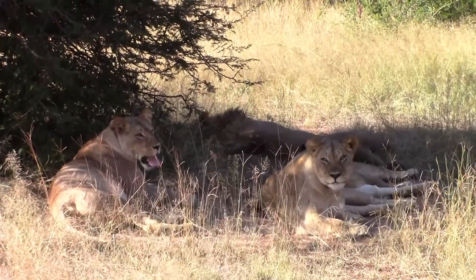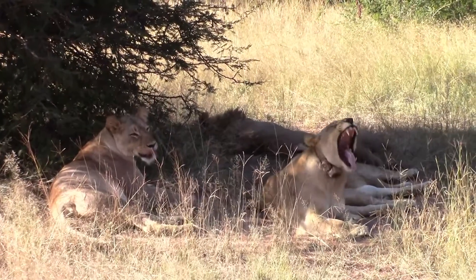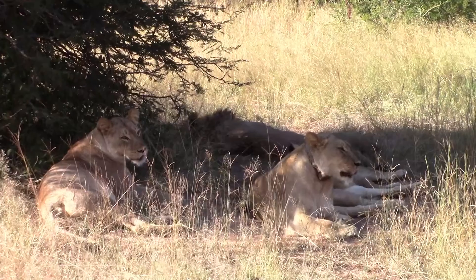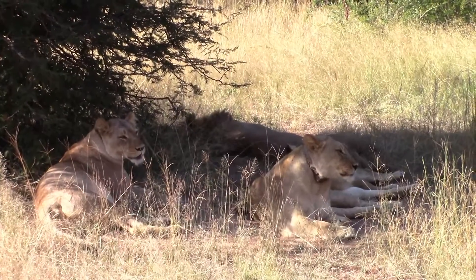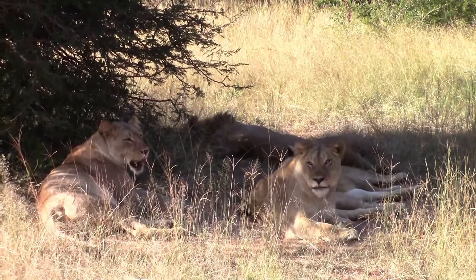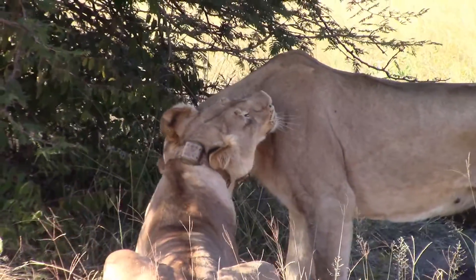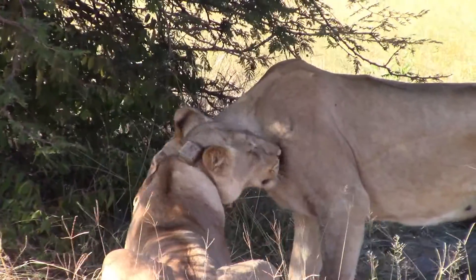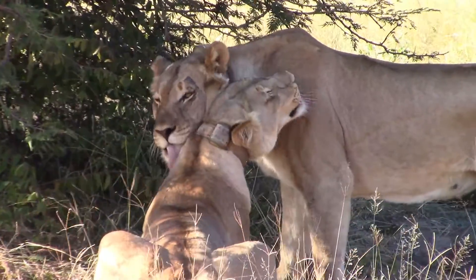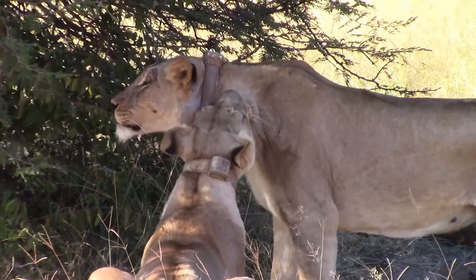This is one of the fewer water sources in this part of the game reserve, so a lot of animals do traverse back and forth to this water hole. That set of wildebeest horns that youngster was playing with was a kill they made about six months ago. This is allogrooming between these two adult females — they help clean each other in this regard.